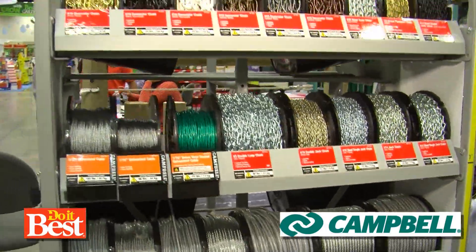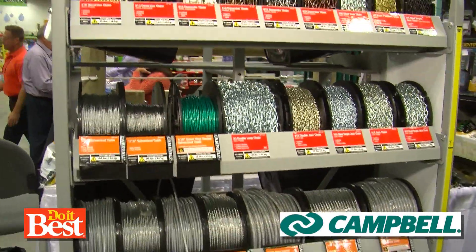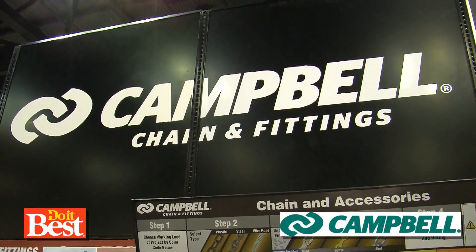How many miles of chain have you sold, do you know? I don't know where it all goes, to be honest — I bet to the moon and back. Yeah, at least! Well, Campbell Chain and fittings — so many great options, and all of them are available at your neighborhood Do It Best.